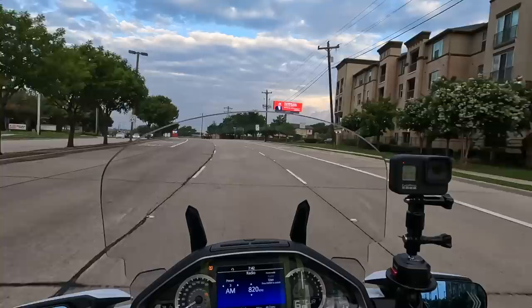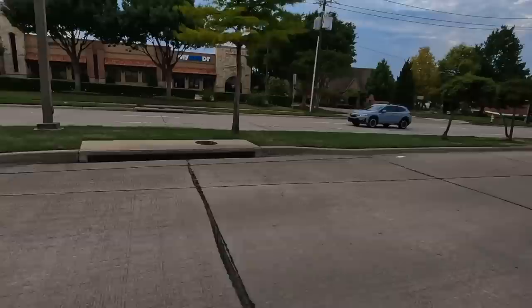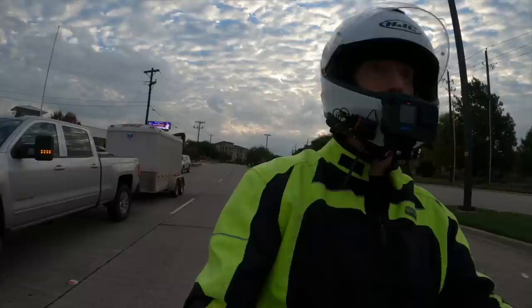I have Tail Blazers on this motorcycle because they flash when you hit the brakes, but the Brake Free just adds one extra degree of safety. I really feel like it makes a difference — in fact, I've had a lot of people come up to me at stoplights, roll their window down, and tell me how visible the Brake Free light is.